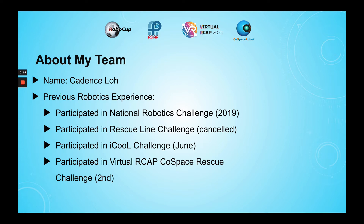This is my second year participating in robotics. Last year, I participated in the National Robotics Challenge. This year, I participated in the Rescue Line Challenge, which was unfortunately cancelled, and participated in the IQ Challenge in June.